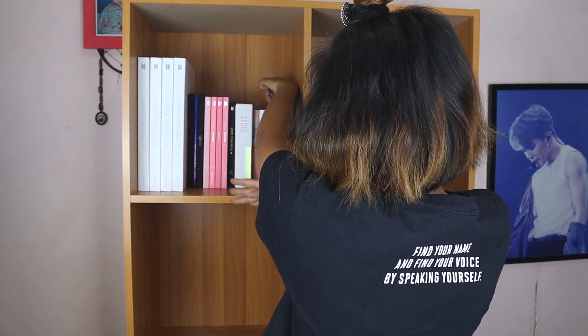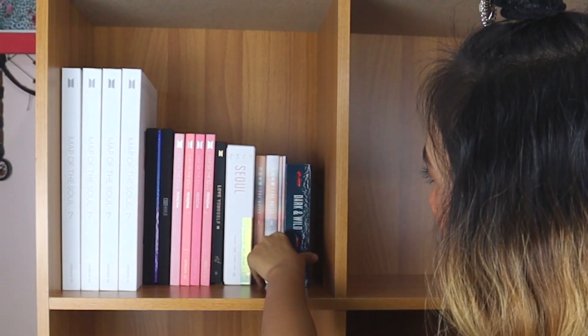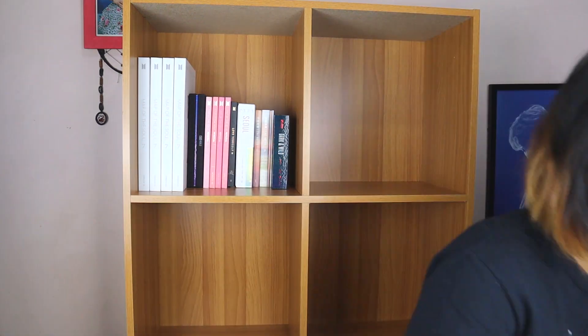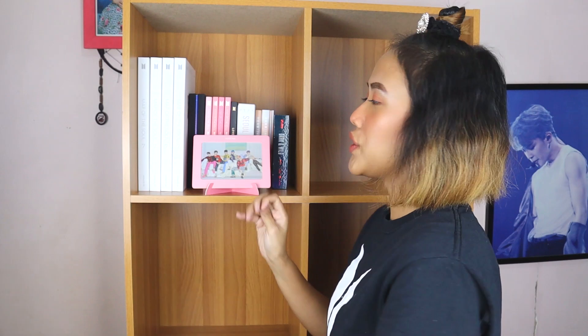Last but not the least, this album. For the Dark and Wild — to make it cute, let me add a frame. I think I'll just use one frame. This is the Persona frame — the POV from the Persona album.